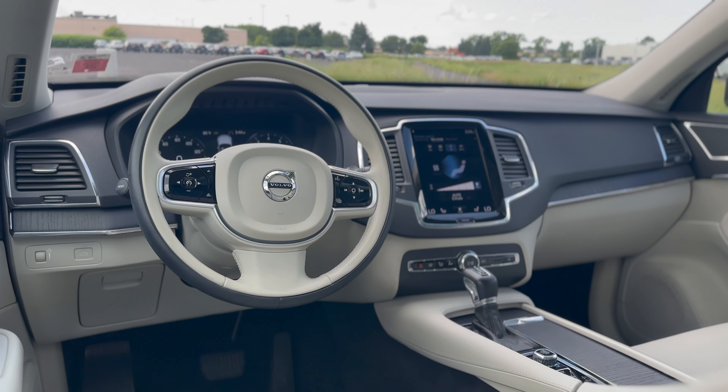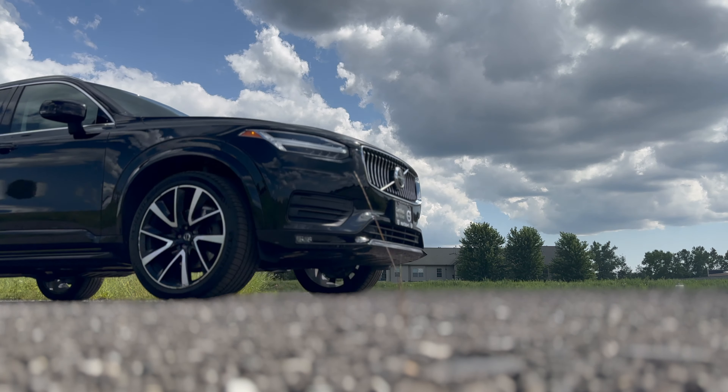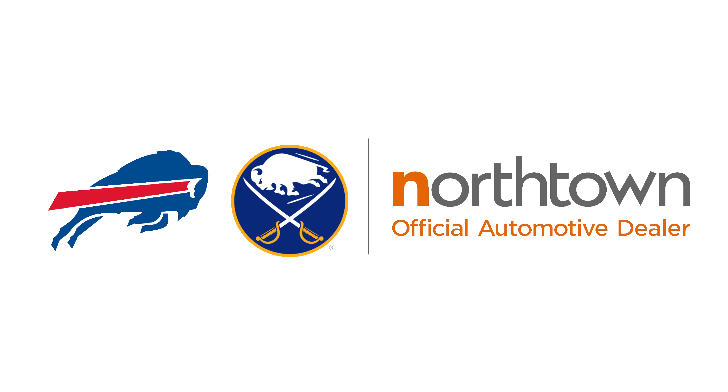This 2020 certified pre-owned Volvo XC90 is available exclusively at Northtown Volvo Buffalo on Main Street in Leonisville.